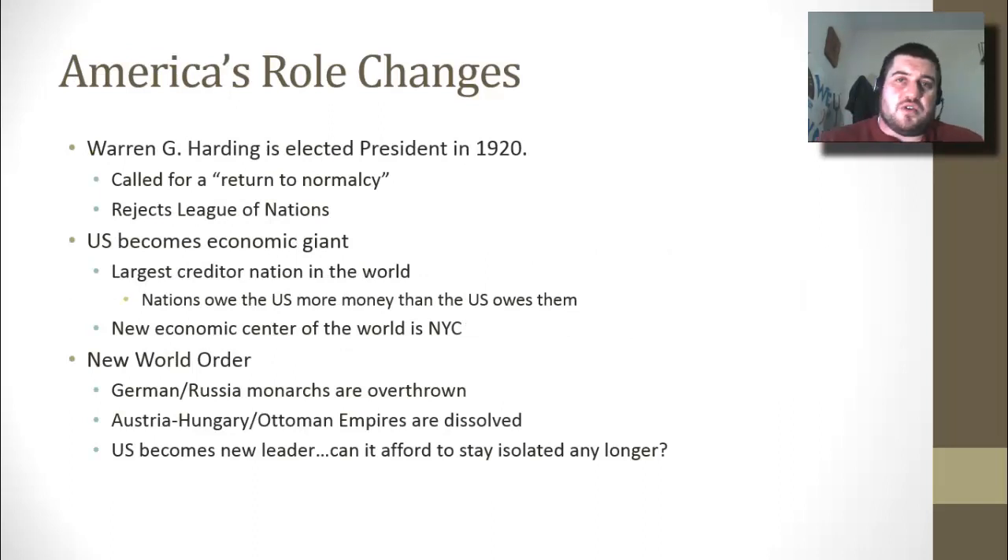America's role in the world has obviously changed after World War I, but we don't accept it right away. Warren G. Harding is elected president in 1920 and calls for a return to normalcy — basically the way things were. People are tired of all this progressivism and being at war. The United States ends up becoming an economic giant — the largest creditor nation in the world, meaning other nations owe the U.S. more money than the U.S. owes them. After World War I, the economic center of the world shifts from London to New York City.